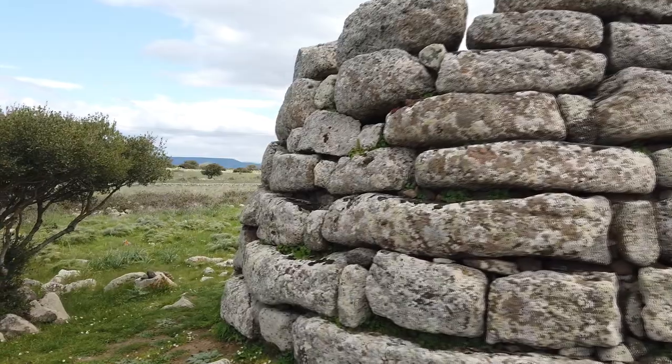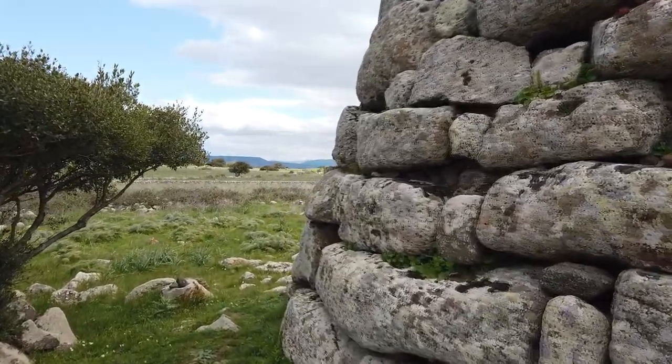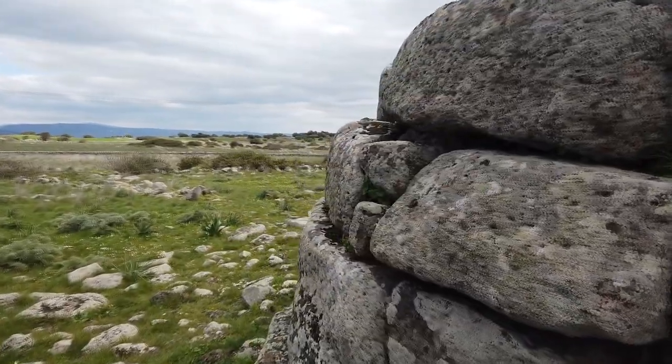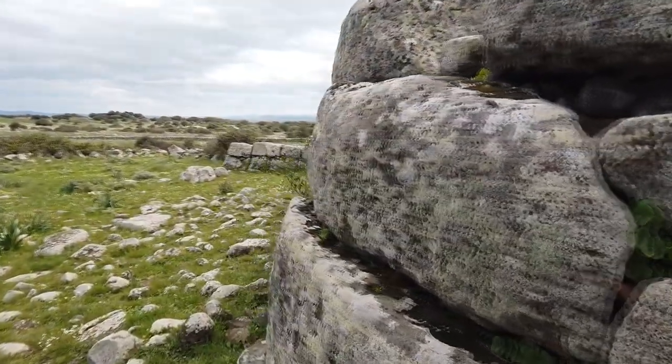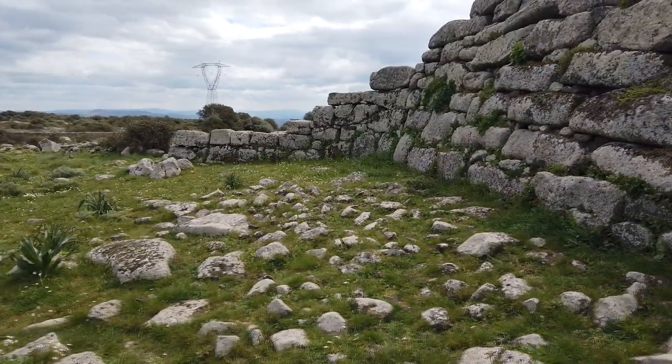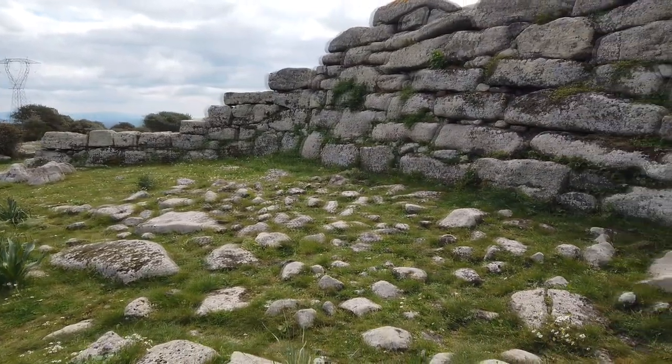The overall height is about 4 meters. The outer masonry of the room is also made of large boulders and is very well preserved.